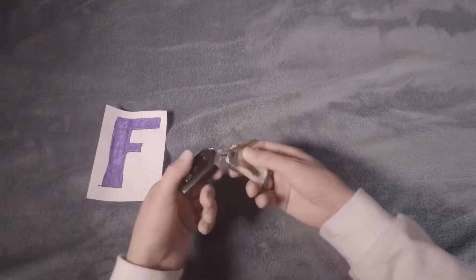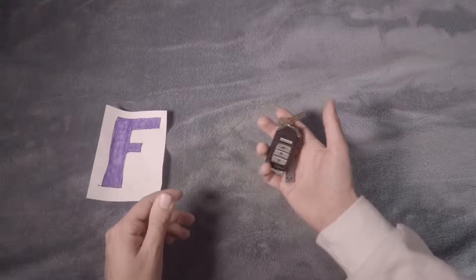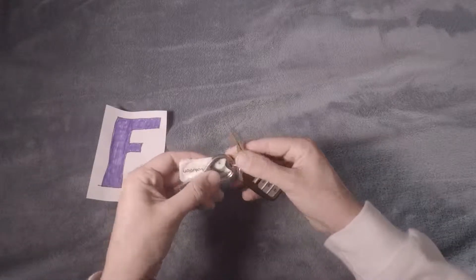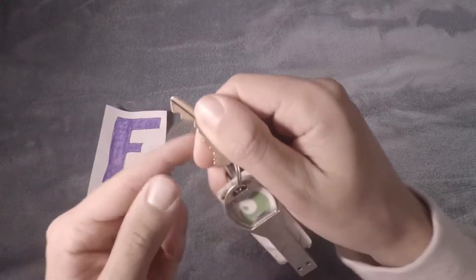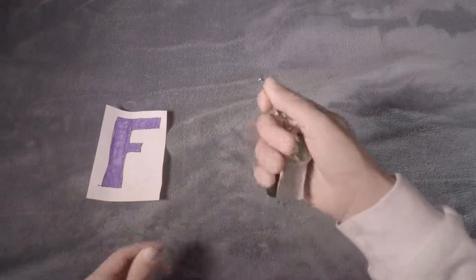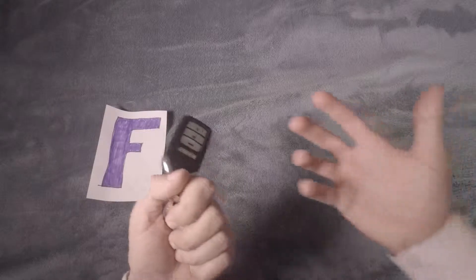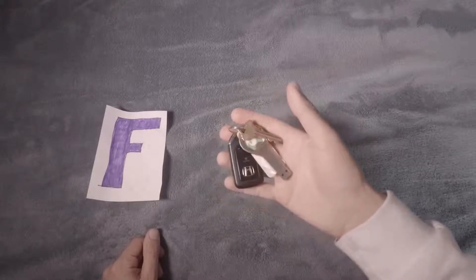Starting with F tier — the worst thing you could have in your pocket are keys. Now you're thinking, well, keys are good, I can drive around and get into my house. But the thing about these is that they cut up your leg — these literal razor sharp edges will make you cut yourself. Also, if you're driving around, you're driving around without a license, so you're literally illegally driving. So worst thing to have in your pocket — don't do this, never recommend it, toss your keys in the garbage.